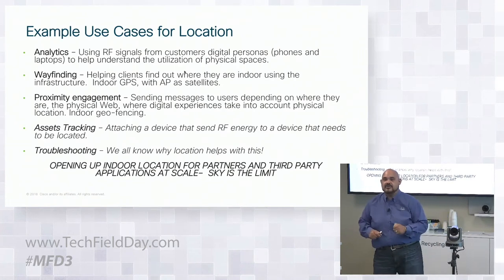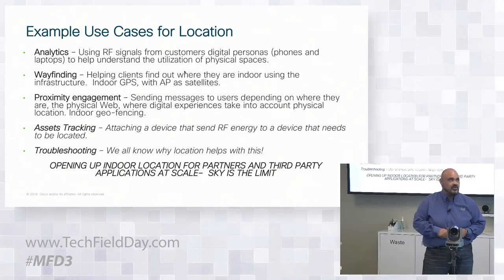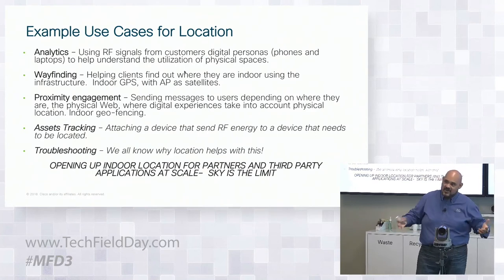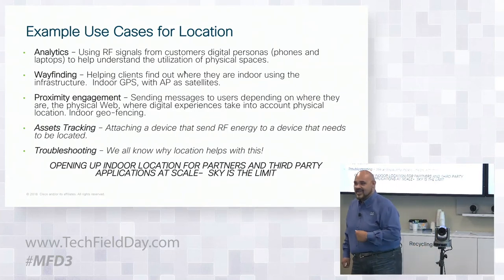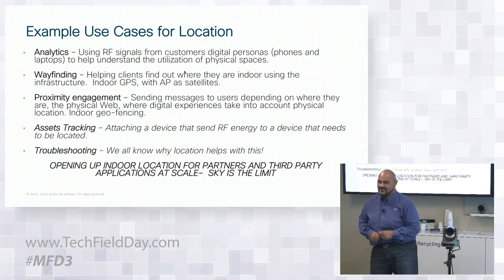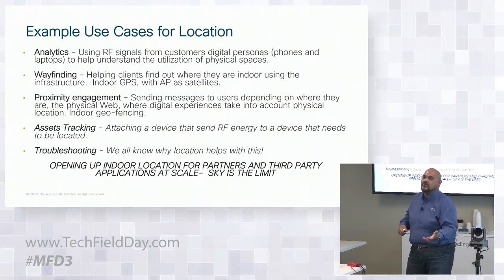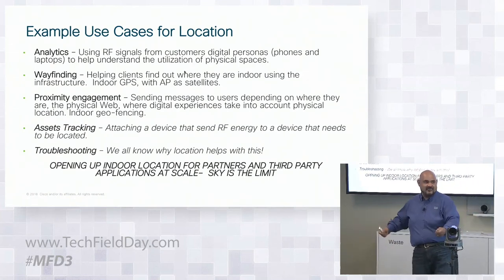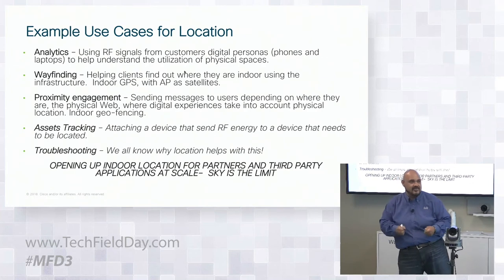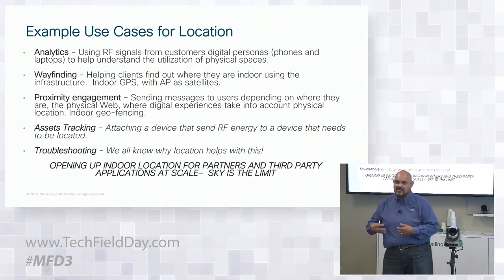There are lots of uses for these locations — whether it be analytics to figure out where a person is and how their digital persona moves. The traditional one everyone's been trying to solve is indoor wayfinding: where am I, how do I find my conference room, how does a student on their first day at a campus find their chemistry class? We think we've solved a lot of those. There's also proximity engagement — giving a notification on your phone depending on where you're physically located, like how Waze outdoors pops up something as you drive by a Starbucks. That change of experience indoors can now occur at scale. And there's tracking and troubleshooting — all the traditional applications everyone has always deployed.